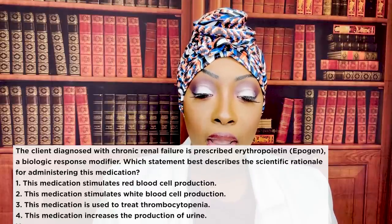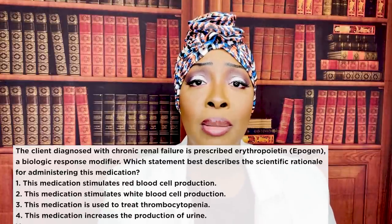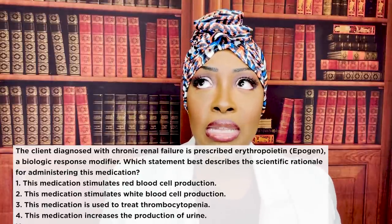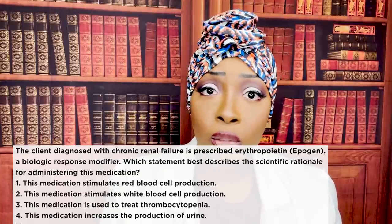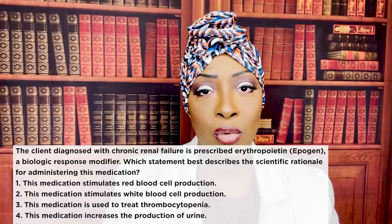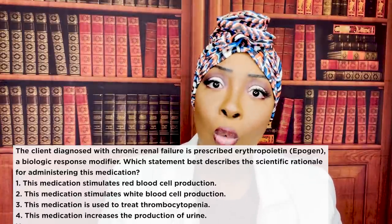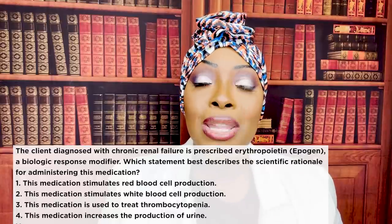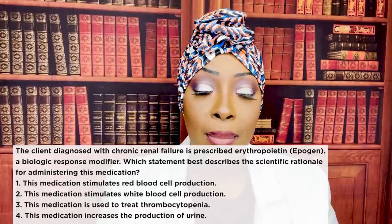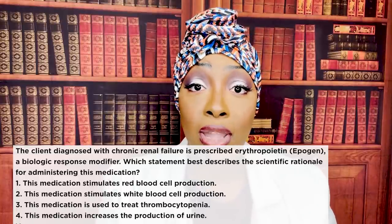The kidney is responsible for making erythropoietin, which stimulates the bone marrow to make more RBCs. If the patient is in renal failure, the kidneys aren't working properly and aren't making enough erythropoietin. That means the bone marrow isn't producing enough RBCs. Why is that a problem? What's inside red blood cells? Hemoglobin. And what does hemoglobin carry? Oxygen. So we give Epogen to stimulate the bone marrow to make more RBCs since the kidney can't do it. That's why number one is correct.